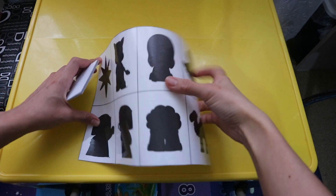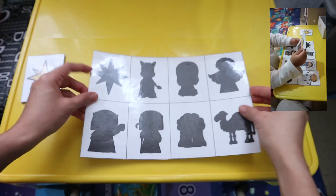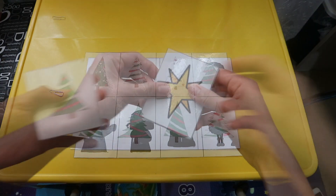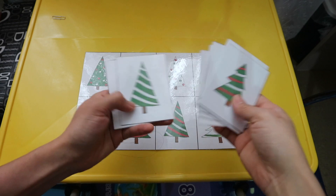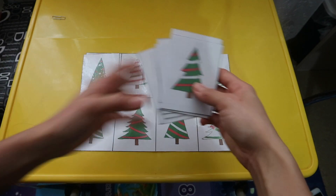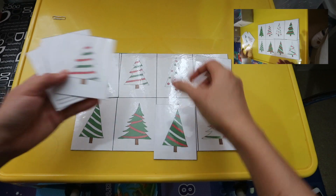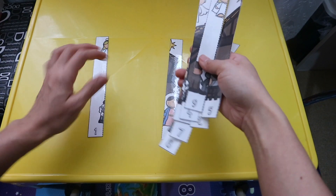Now this one is a visual discrimination activity. I like this one because it makes Alice think and improves her logical thinking. Since I love logical activities, I made two of these for Alice. This one makes her think more because these are all Christmas trees with different designs, so she has to look for the same design and match it.